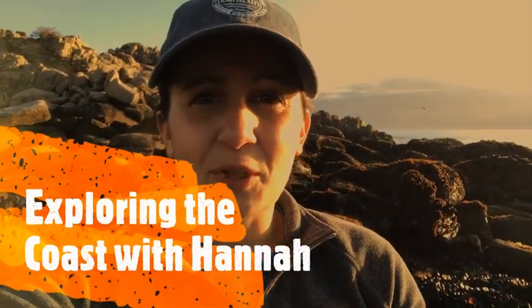Hello everyone! Welcome back to Exploring the Coast with Hannah. Today we're going to be looking at some amazing adaptations of different intertidal species. Let's go!